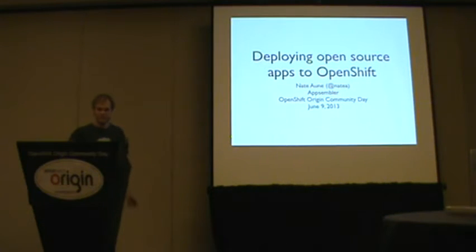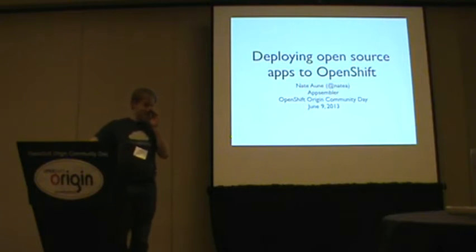Hello, everybody. My name is Nate Ani. I live here in Boston, and Diane asked me to give a short lightning talk about something that's only about three days old. I've just been working on it.